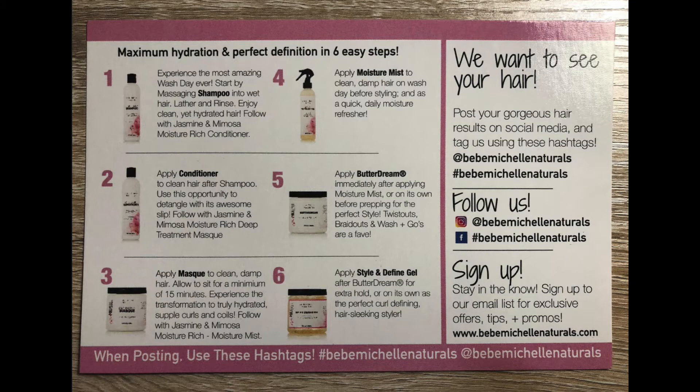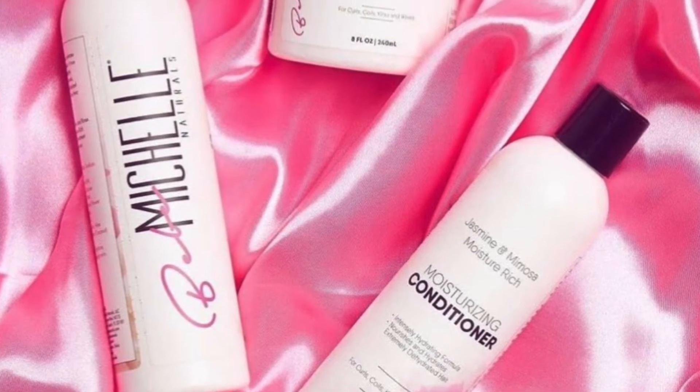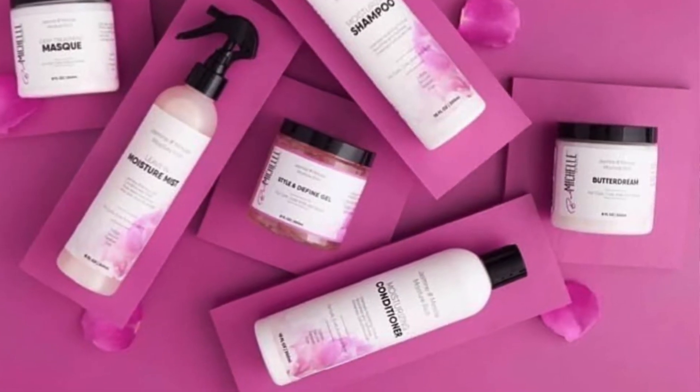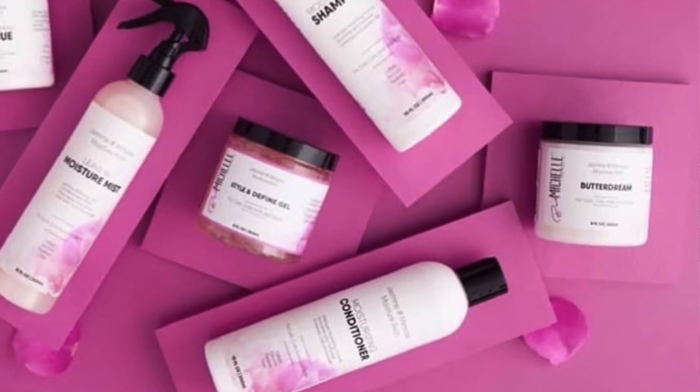There are instruction cards included in here, which is really great and helpful. I will definitely be recycling and reusing these. Here's my mask! And here's my Butter Dream — I love this. It's great on my locks; I even use it on my locks. I don't use it every day, but definitely after I wash my hair I use this.